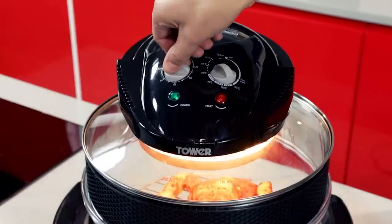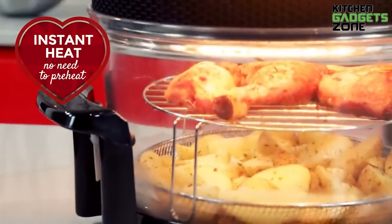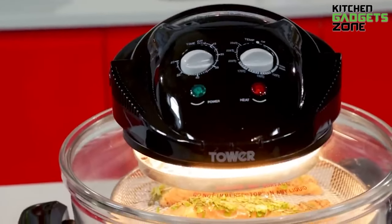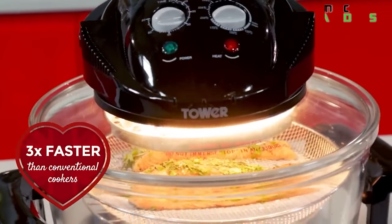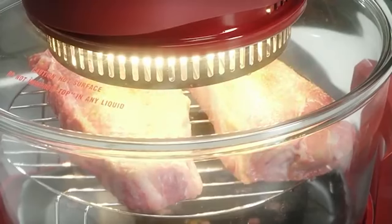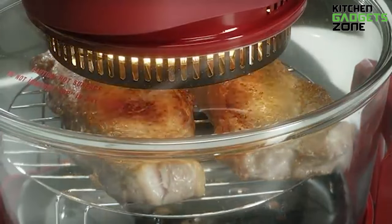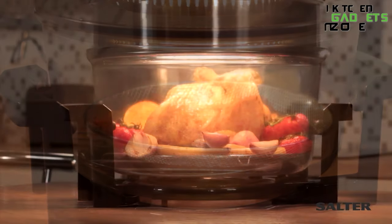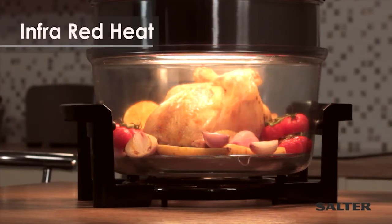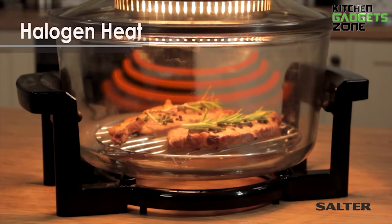This kitchen maestro doesn't mess around. It's got a halogen lamp that makes a real difference when it comes to cooking fast. With the even heat produced from halogen bulbs, convection fans, and infrared technology, this oven can whip up meals in a flash, cooking food up to 50% faster than its conventional counterparts. The halogen bulb generates intense heat, the convection fan ensures proper air circulation, and the infrared technology cooks food from the inside out, resulting in shorter cooking times.